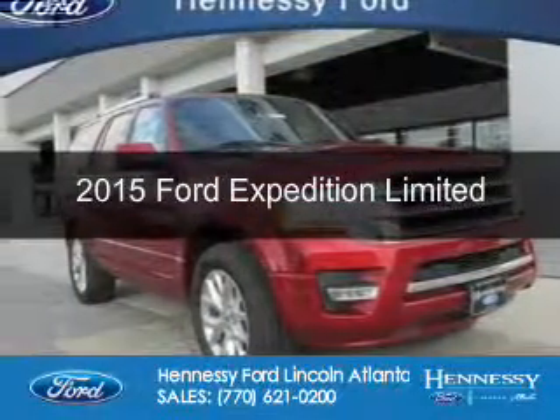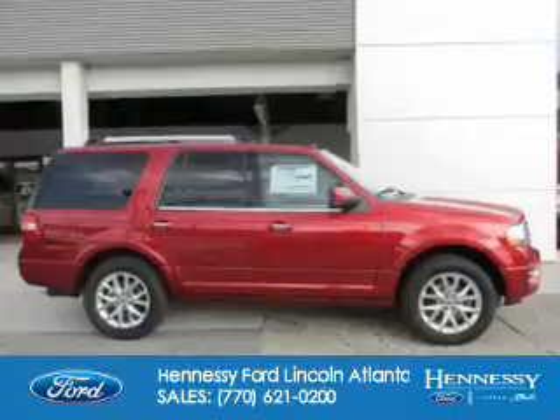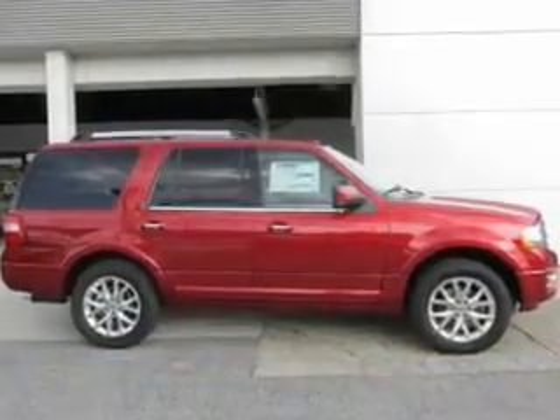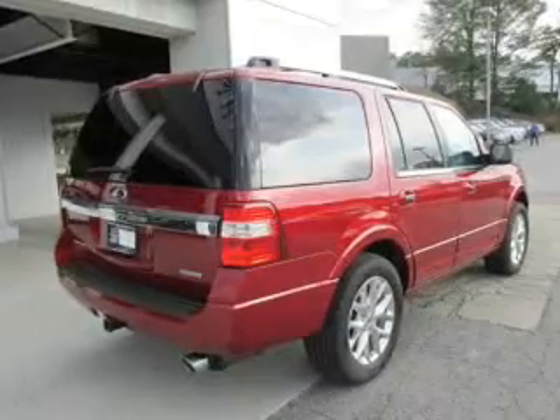This is a new 2015 Ford Expedition. It's powered by rear-wheel drive, a 3.5 liter 6-cylinder engine, and a 6-speed automatic transmission.